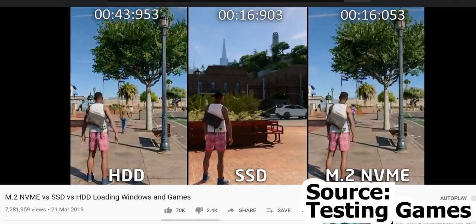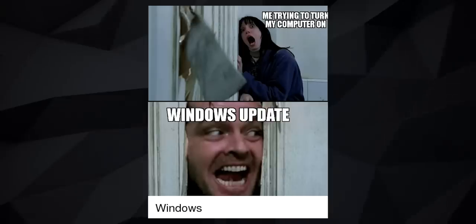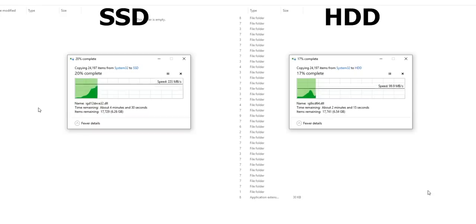Even launching a game can be many times faster. And Windows updates — the most annoying thing ever — with an SSD, updates won't take too long. Transferring files is also much, much faster. SSDs require less power to run, so they can technically improve your laptop's battery life by a bit.